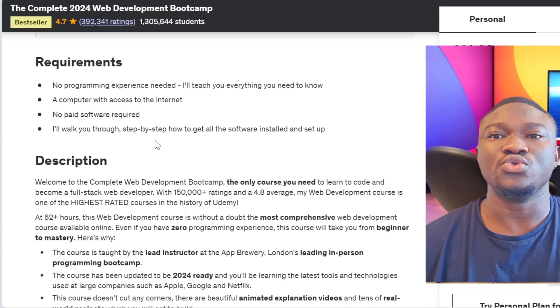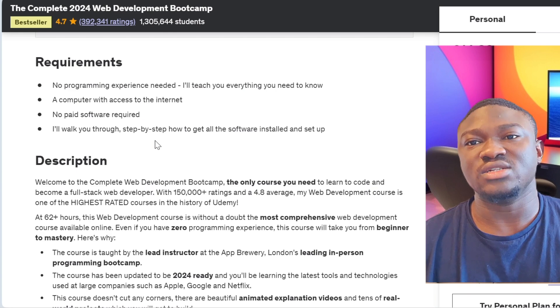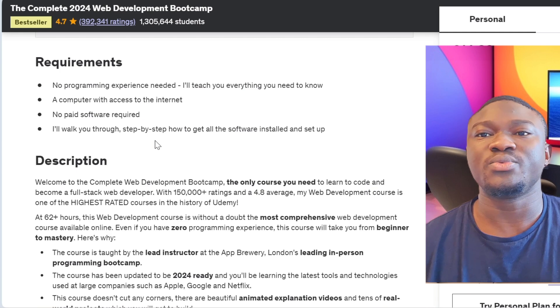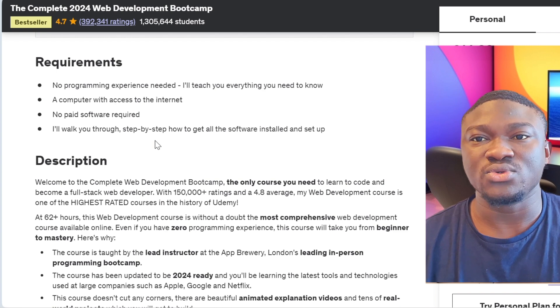If you want to get this course but don't have the money to pay for it, click the link in the description and it will take you through the steps to get it for absolutely free. If this video was helpful, don't forget to like it, subscribe to the channel, and drop any comments below — we'll respond to all of them. See you in the next video, bye!